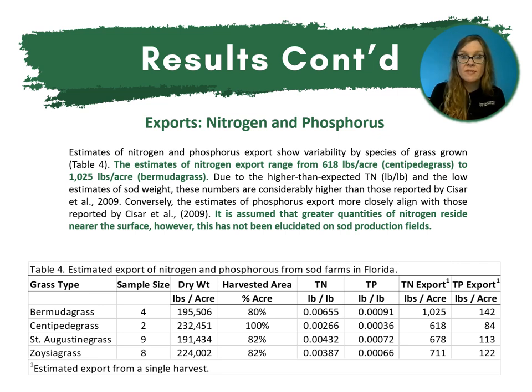Finally, for our exports of nitrogen and phosphorus: estimates show variability by species. Nitrogen export ranges from 618 pounds per acre for centipede grass to just over a thousand pounds per acre for Bermudagrass. Due to higher-than-expected total nitrogen and low estimates of sod weight, these numbers are considerably higher than those in the Caesar study. Conversely, estimates of phosphorus export more closely align with those reported by Caesar in 2009. It is assumed that greater quantities of nitrogen reside near the surface; however, this has not been elucidated on sod production fields.